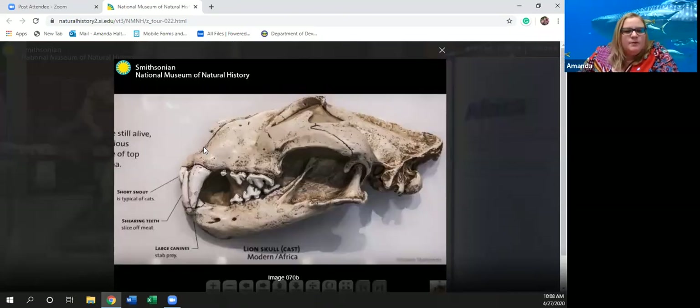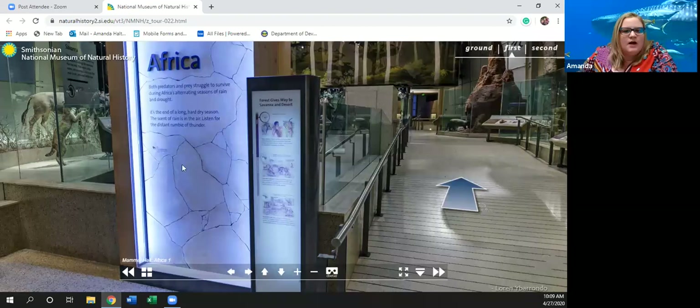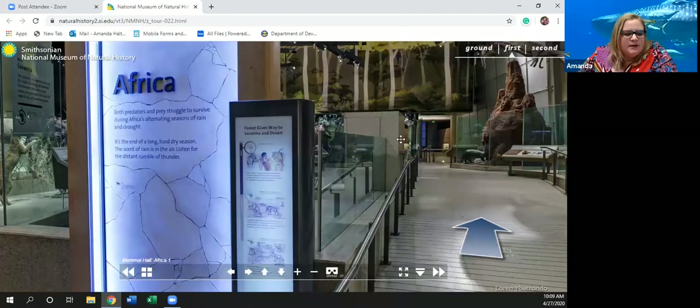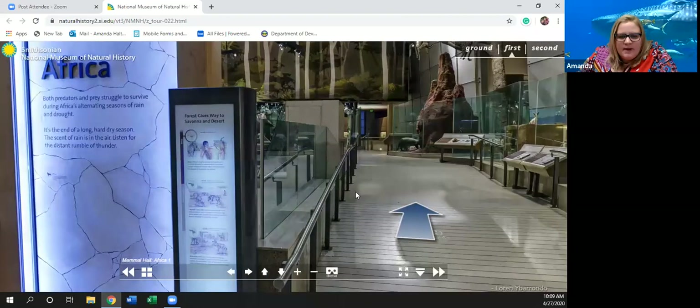There's a little sign here: 'Both predators and prey struggle to survive during Africa's alternating seasons of rain and drought. It's the end of a long hard dry season, the scent of rain is in the air' — sounds like there'd be a thunderstorm on its way. And up here I just noticed we've got a big picture of a male African lion. Let's head forward into the Mammal Hall of Africa.